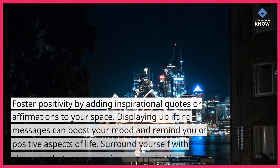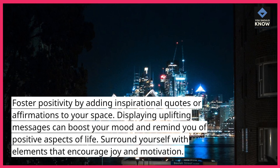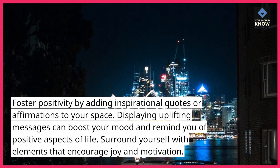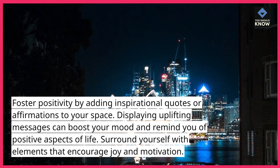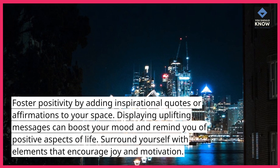10. Foster positivity by adding inspirational quotes or affirmations to your space. Displaying uplifting messages can boost your mood and remind you of positive aspects of life. Surround yourself with elements that encourage joy and motivation.